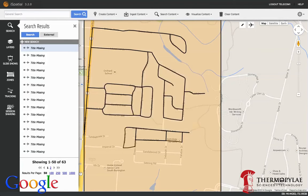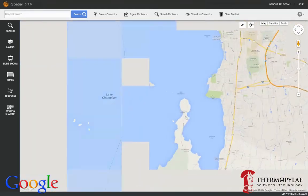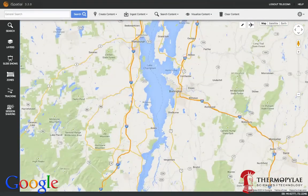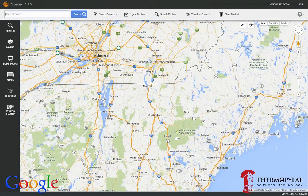By combining sales and marketing information with network infrastructure data, it's easier to base network planning decisions on demographic data. Likewise, searching for customers within reach of existing infrastructure couldn't be easier.